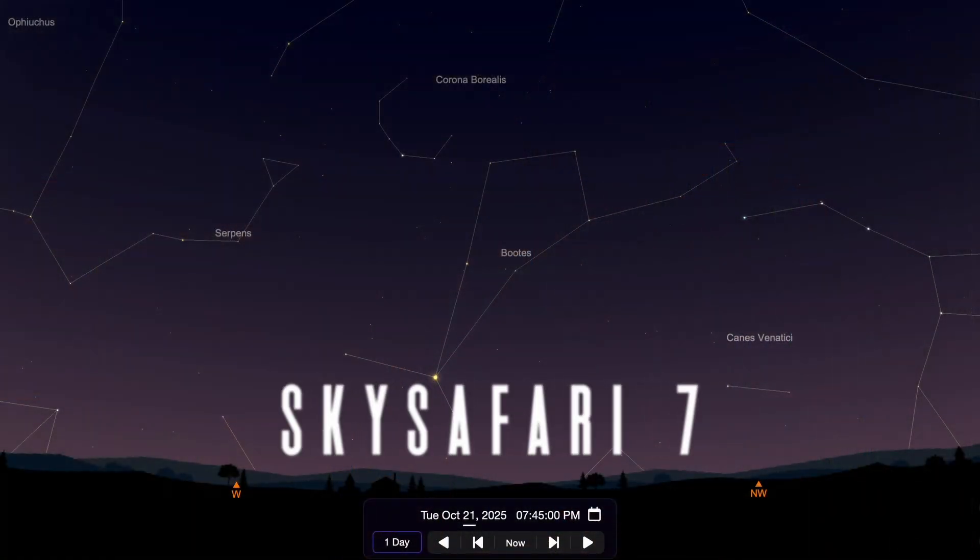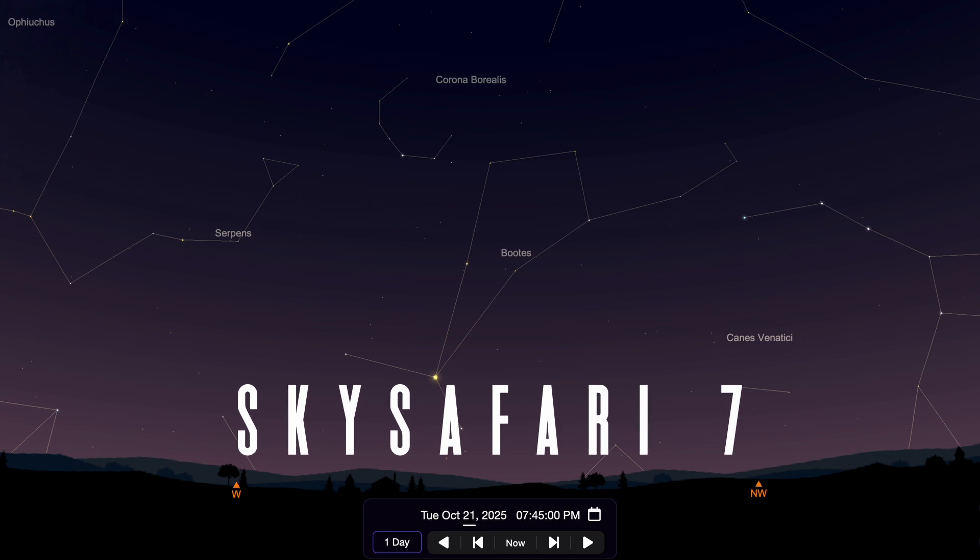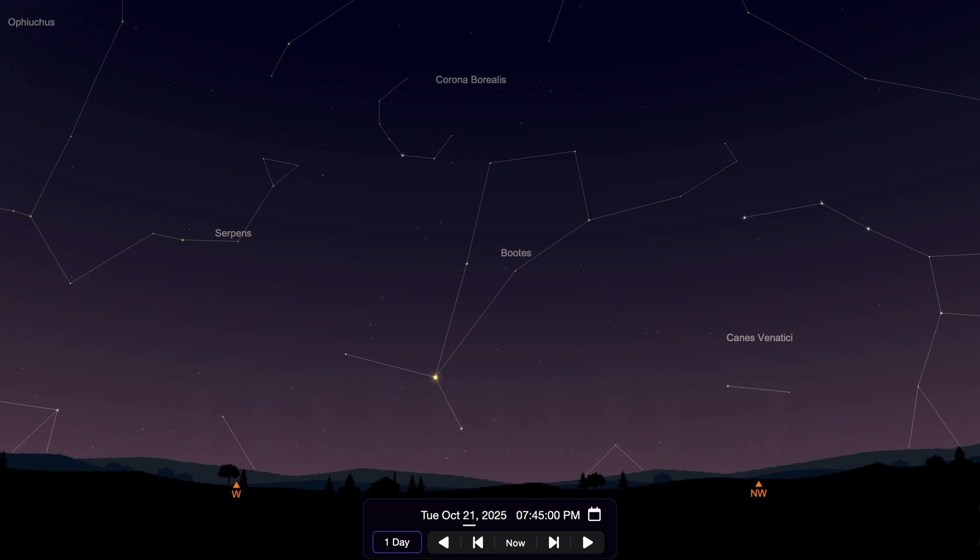To find it on the night of October 21st, when Comet Lemon will be at its closest point to Earth, go outside about an hour after sunset and face towards the northwest.